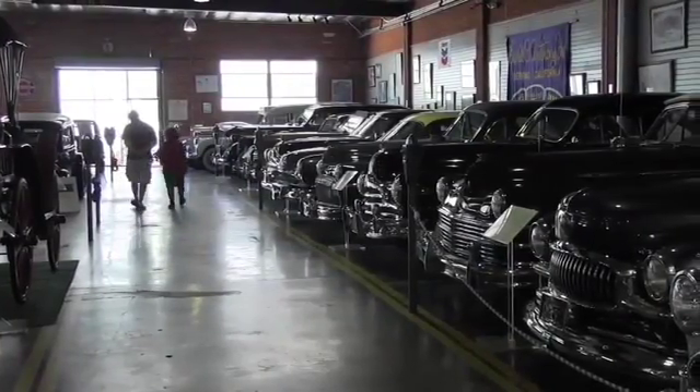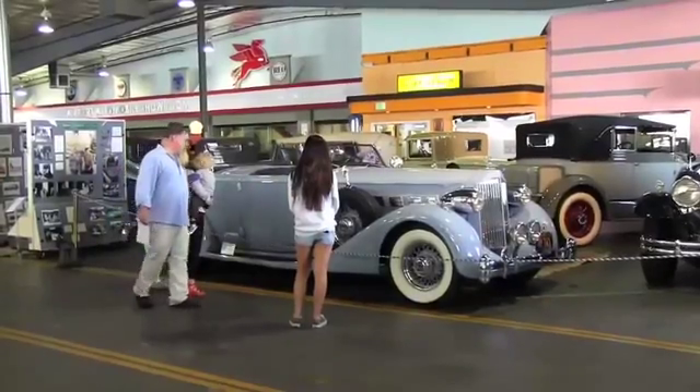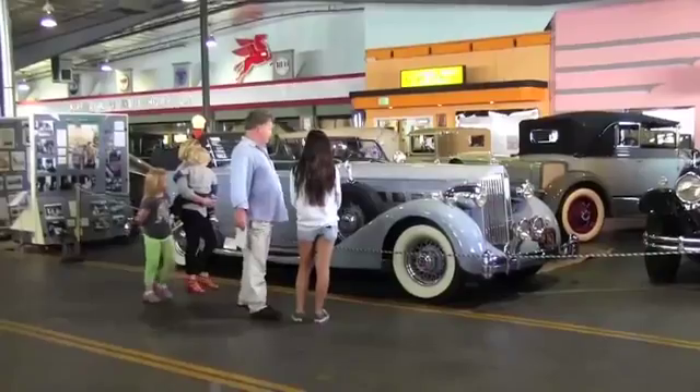We offer a unique collection, viewable to the public, of a fleet of 130 classic vintage automobiles.